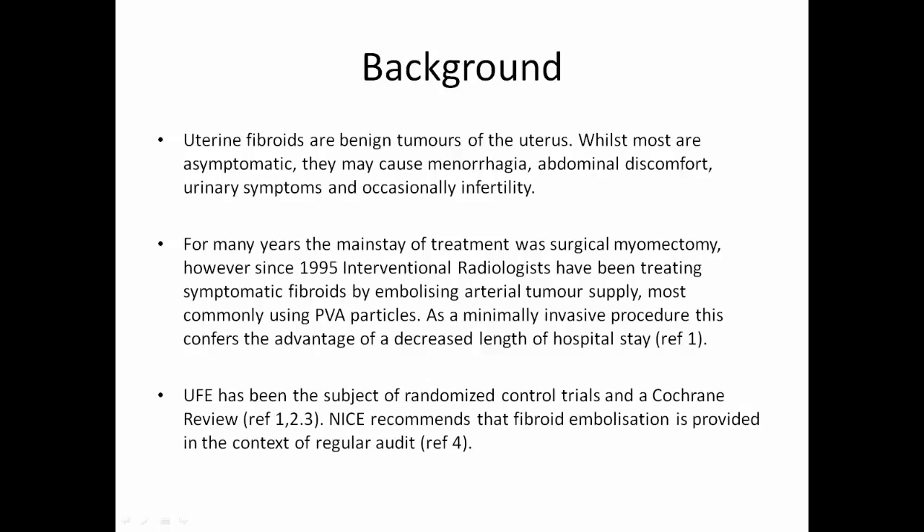Uterine fibroids are benign tumours of the uterus. Whilst most are asymptomatic, they may cause menorrhagia, abdominal discomfort, urinary symptoms, and occasionally infertility. For many years, the mainstay of treatment was surgical myomectomy.